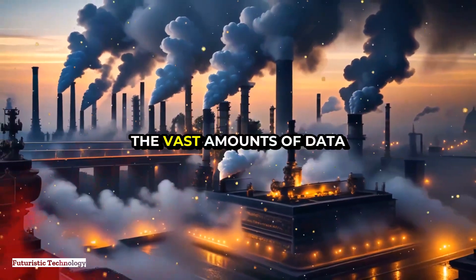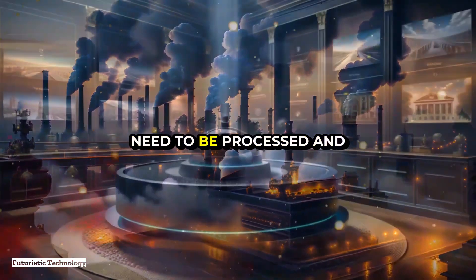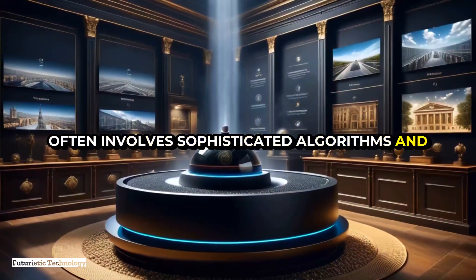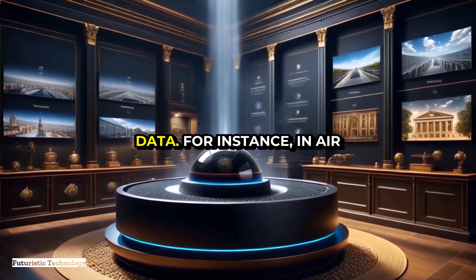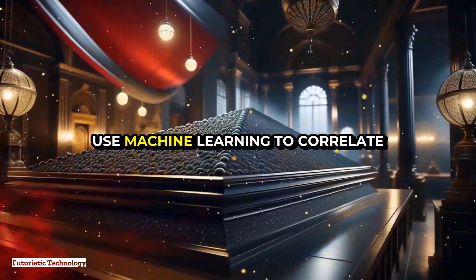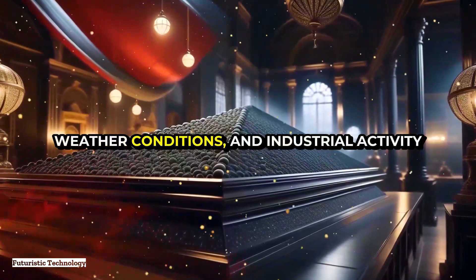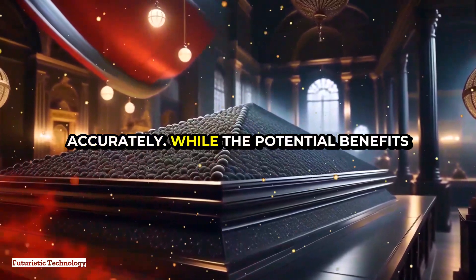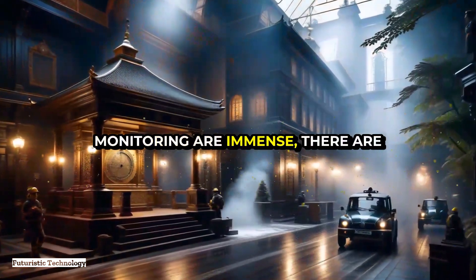The final component is the data analysis system. The vast amounts of data collected by smart dust particles need to be processed and interpreted using sophisticated algorithms and machine learning techniques to identify patterns and trends. For instance, in air quality monitoring, the system might use machine learning to correlate sensor readings with traffic data, weather conditions, and industrial activity to identify pollution sources more accurately.